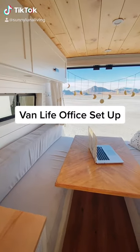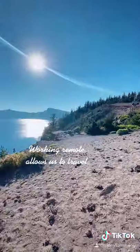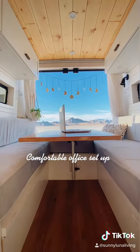Come check out our van life office setup. Working remote jobs does allow us to travel a lot more and to live freely, but it's really important we have a comfortable office setup as the majority of our week is actually just spent working.